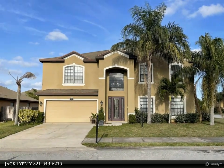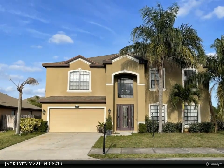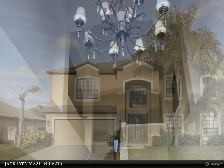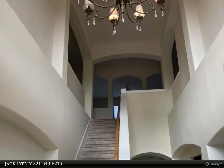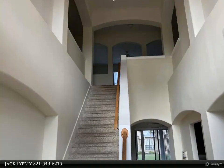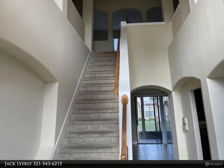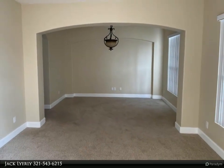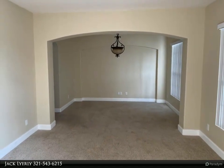This Degno Realty Incorporated property video is presented by Jack Lyrely. Mercedes-built Kayla Palm model — five bedrooms, a sunroom, loft, media center, large eat-in kitchen with granite countertops and stainless steel appliances. A must-see property, to be cleaned and carpets cleaned.